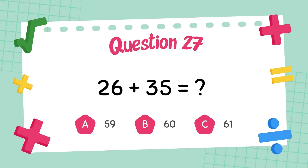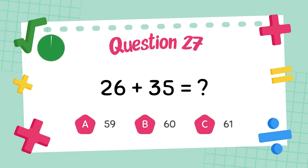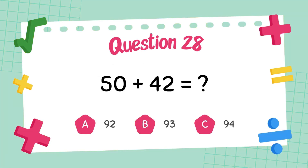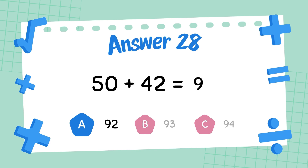What is 26 plus 35? The answer is 61. What is 50 plus 42? The answer is 92.